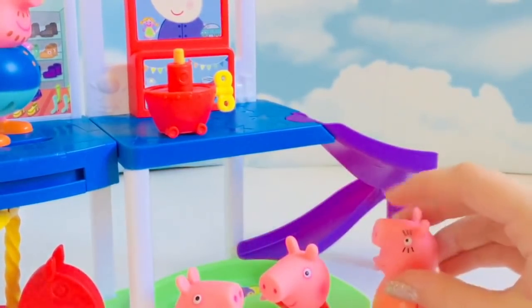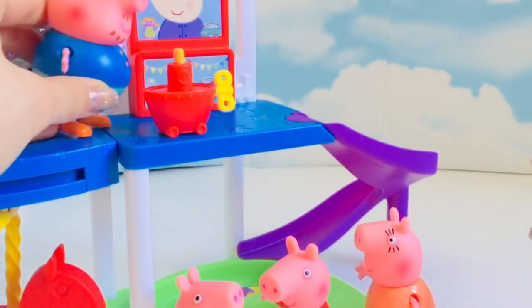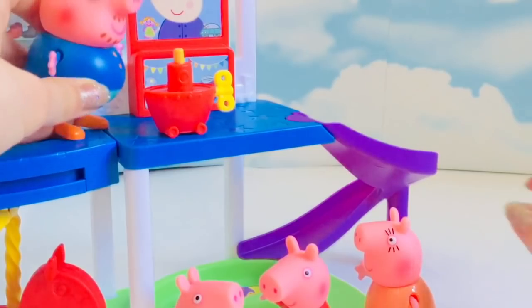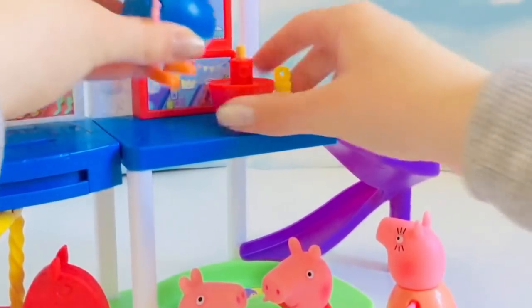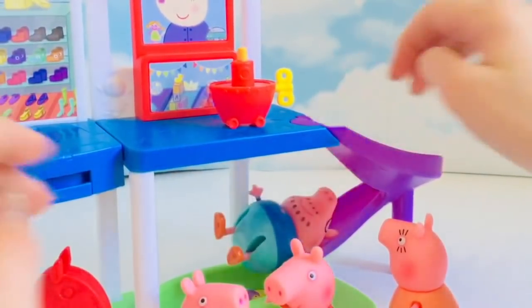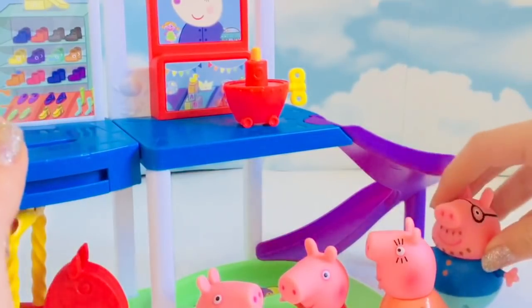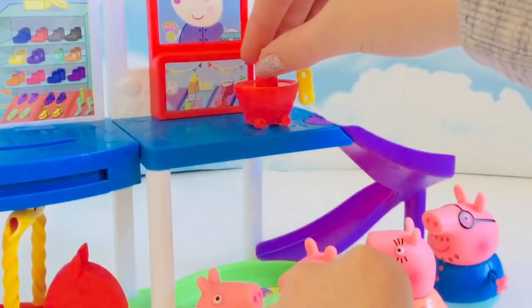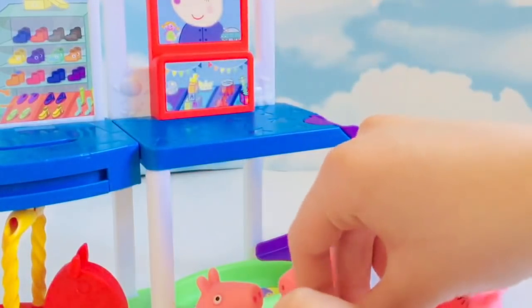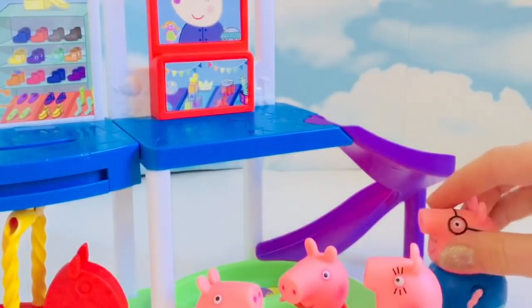Daddy Pig, come on down now. I don't know — it looks a bit nerve-wracking. You'll be fine, Daddy Pig. Come on down now. Wee! That was actually a little bit scary but I had lots of fun. Don't forget your toy! Oh yes, thank you Mrs. Rabbit. Bye, have a good day, enjoy the rest of the mall. We will!